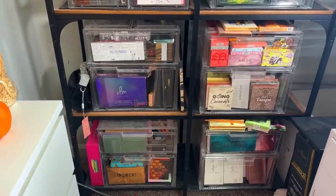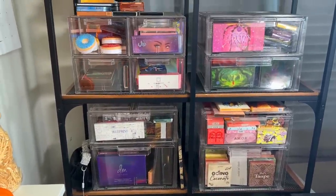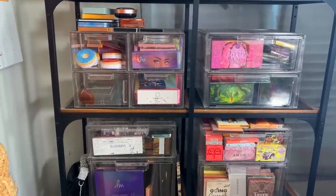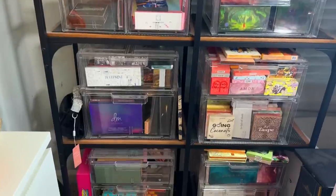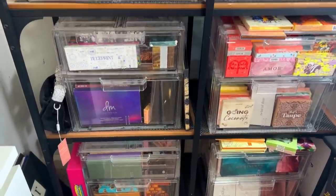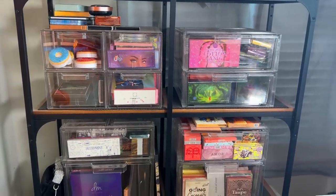This is going to be a very long video — I'm not going to condense it into two videos. It's just going to be one long video where I show you every single palette and tell you if I'm keeping it or decluttering it. I'm not going to bother swatching anything because that's just way too much. Grab a snack, grab a drink — it's going to be a long one!